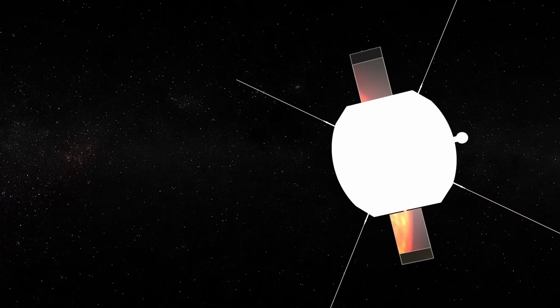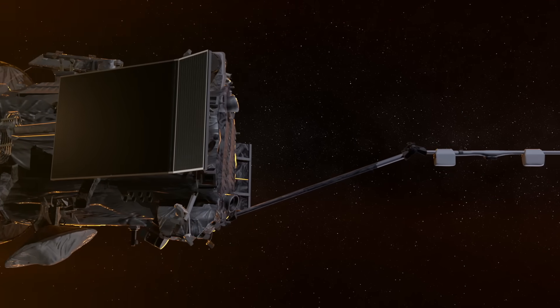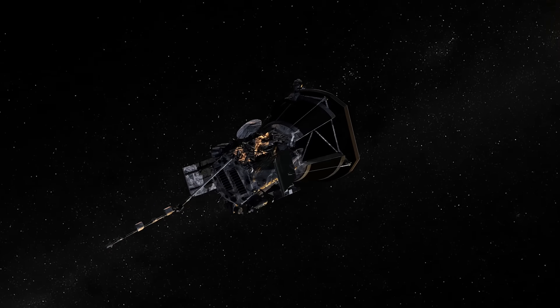By going in close and measuring the detailed distributions of these energetic particles — their energies, directions, and species — we're going to learn things that we couldn't possibly learn by looking forever from a remote distance. And by understanding our sun in detail, we can understand lots of other stars in much greater detail.